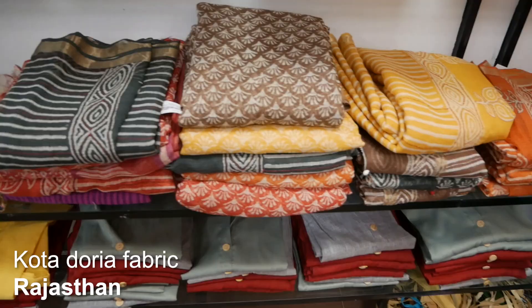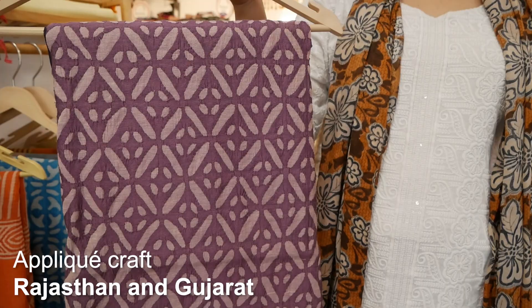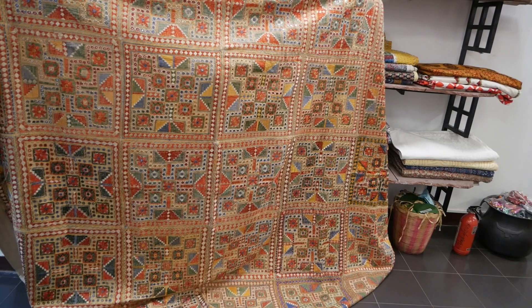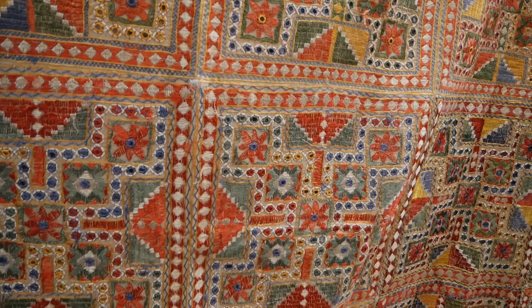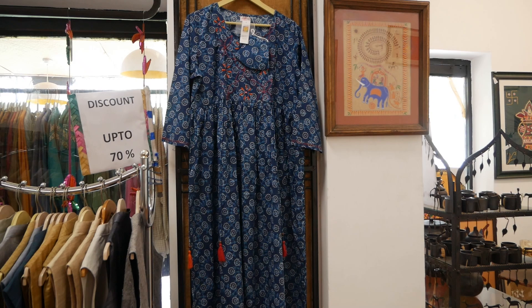From the western part of India we have mirror work, the Kota Doria fabric, Sindhi embroidery, block-printed fabrics, applique craft, the famous blue pottery from Jaipur, patchwork, and a variety of other crafts — all handmade. Like this bed sheet here in mirror work: just look at it, every inch of the fabric is covered with embroidery, all done by hand. It must have taken days for the artisan to finish this piece.